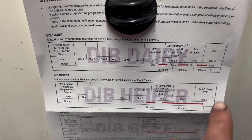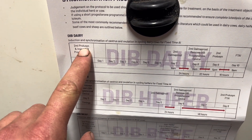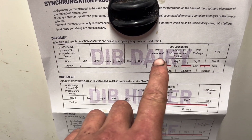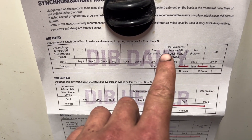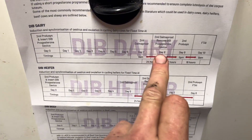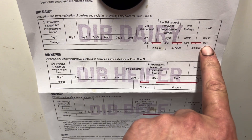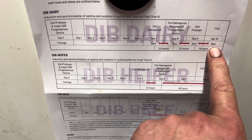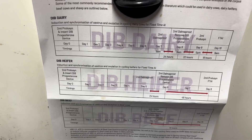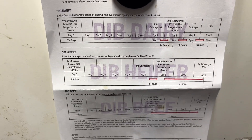So I've given them the Prolucin and the dib, and in seven days' time I'm going to give the Damprost, then the Damprost again, take out the device, and give the Prolucin again. Then on day 10 I'm going in with AI — the collars will obviously pick up the heat as well, so we'll just keep an eye on it.